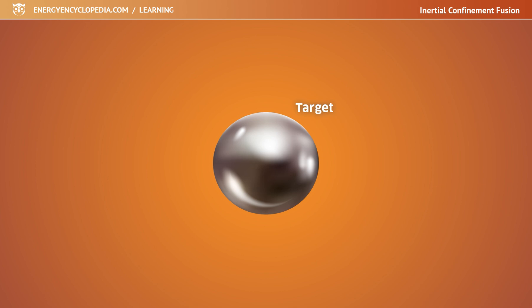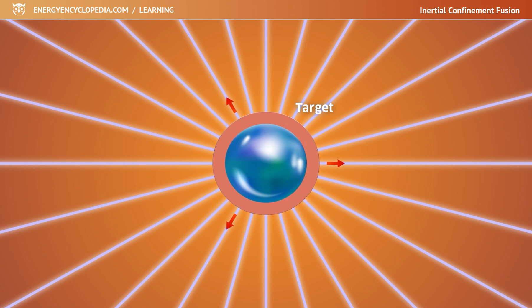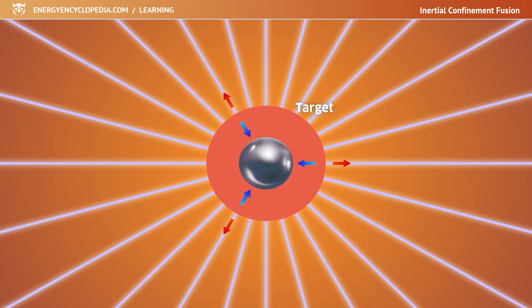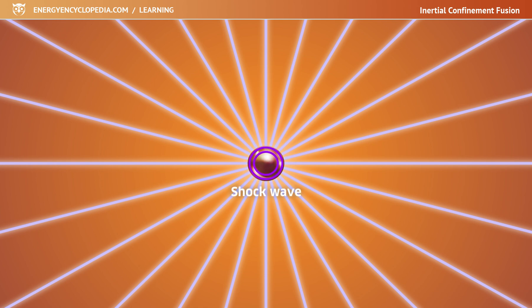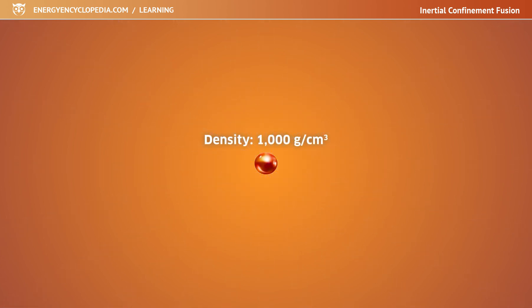During compression, laser beams impact the surface of the target from all sides. Their immense energy instantly vaporizes the upper layer of the ablator. It blows away from the target, while due to the law of conservation of momentum, the rest of the ablator is hurtling into the center of the target, compressing it. A shockwave propagates into the core of the target from all sides. The density at the target's center reaches up to 1,000 grams per cubic centimeter — 1,000 times the density of water — and the temperature exceeds 100 million degrees. Thermonuclear fusion is ignited.